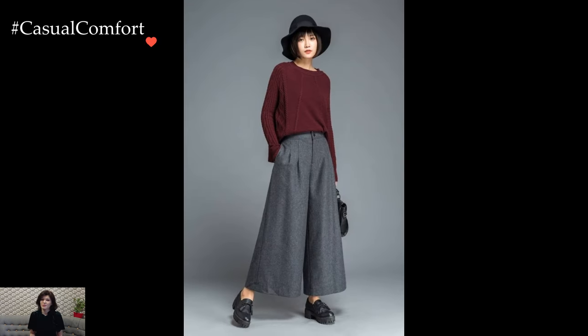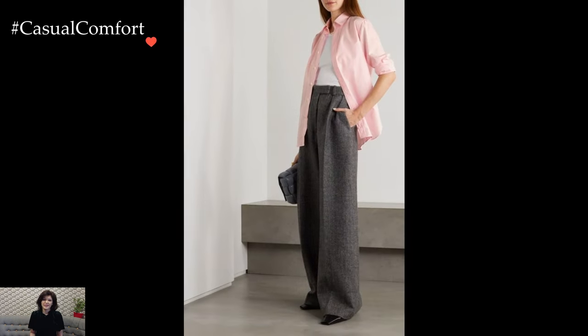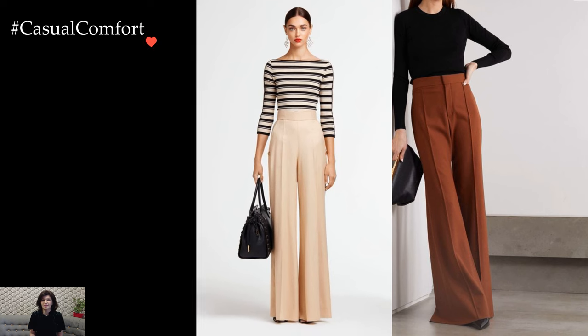The hallmark of Palazzo pants lies in their versatility. Their loose, wide legs provide a breezy and relaxed feel, making them perfect for casual outings, work settings, or even more formal occasions when paired with the right elements. The flowing silhouette offers a sense of freedom and movement, ensuring both comfort and style throughout the day.